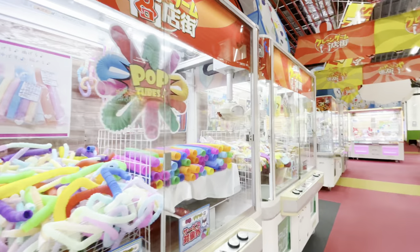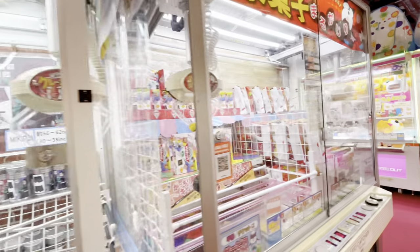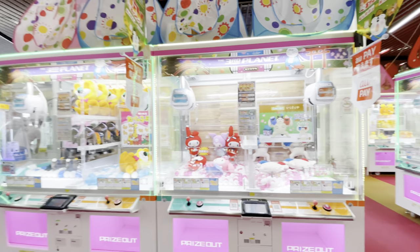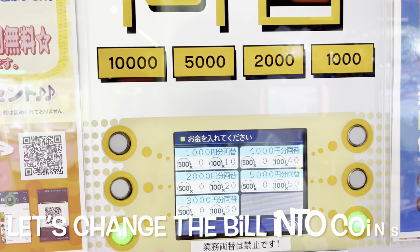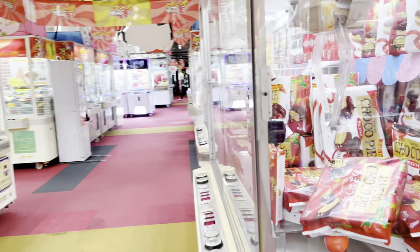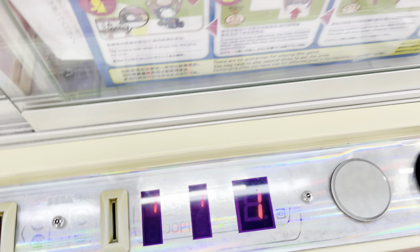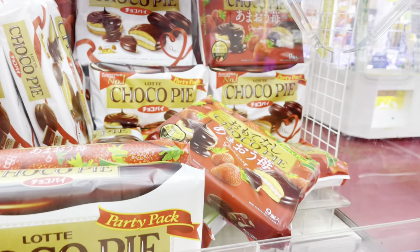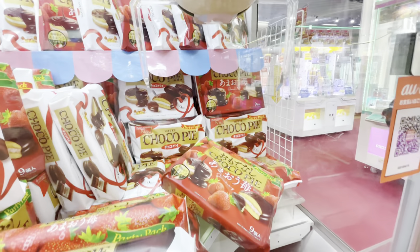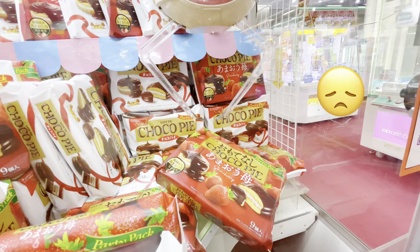Japan is one of the famous countries for crane games, so let's go around and check out what prizes you can get. Okay guys, let's try something — just put in 100 yen, then the light will go, push it, and follow the light. It looks simple but it's actually hard to do!